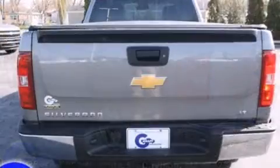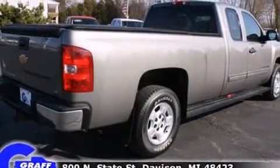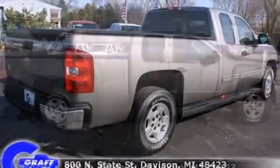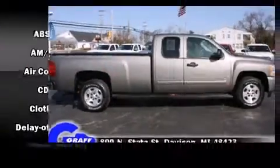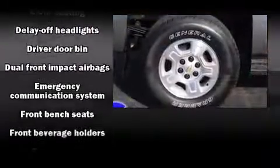All of the following features are included: delay off headlights, variably intermittent wipers, a rear step bumper, and much more. Premium sound drives six speakers, providing you and your passengers a sensational audio experience.